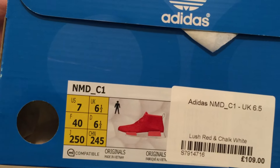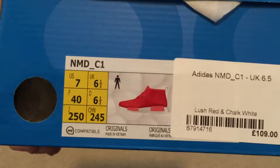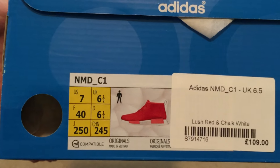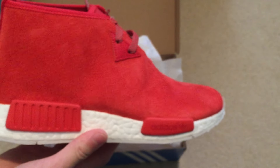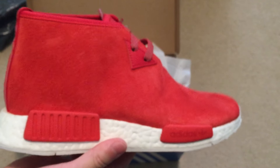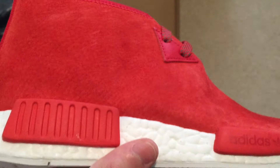Size seven — these are the red suede Chukas. It's my first pair of Chukas, so not too sure how these will fit on me. Surprised that they still had these in stock, but it's all suede throughout.